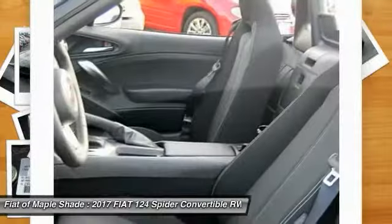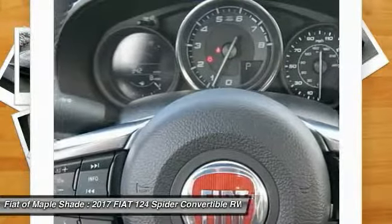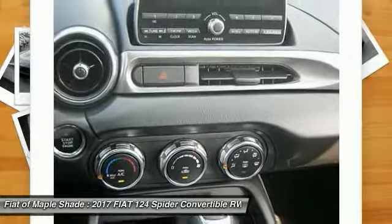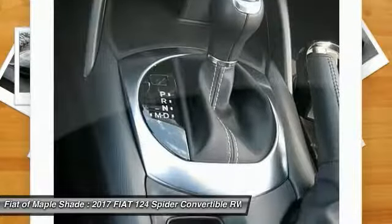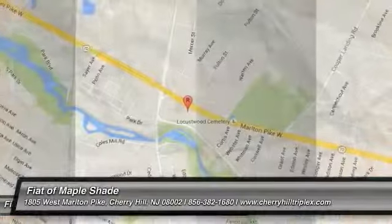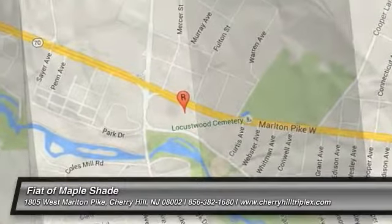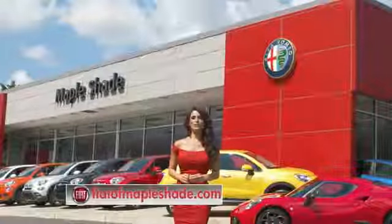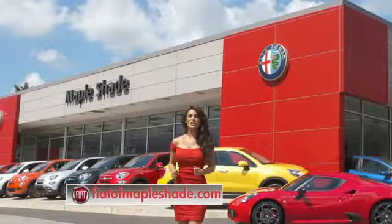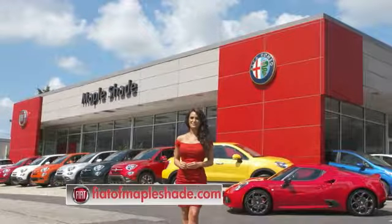A vehicle like this doesn't come along every day. Come in and get it before someone else does. We're located on Route 38 in beautiful Mapleshade, New Jersey, or online at fiatofmapleshade.com.